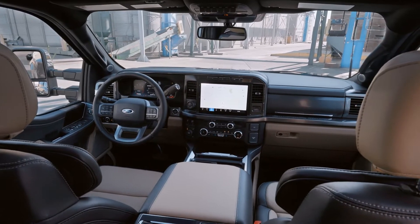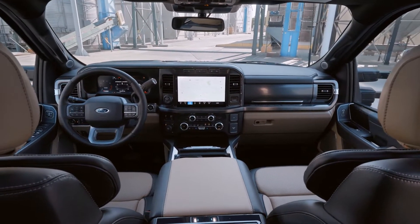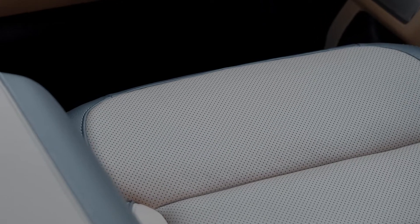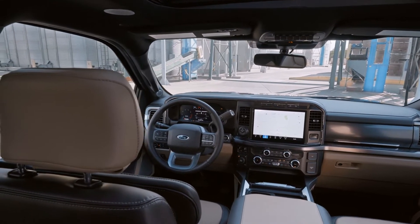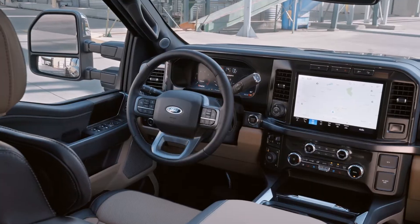For sound, you get a 640-watt 8-speaker Bang & Olufsen sound system, or upgrade to an optional 1080-watt 18-speaker B&O Unleashed sound system for a fully immersive audio experience. You also get Alexa built-in for a hands-free experience, with complimentary connectivity to Alexa for up to three years.